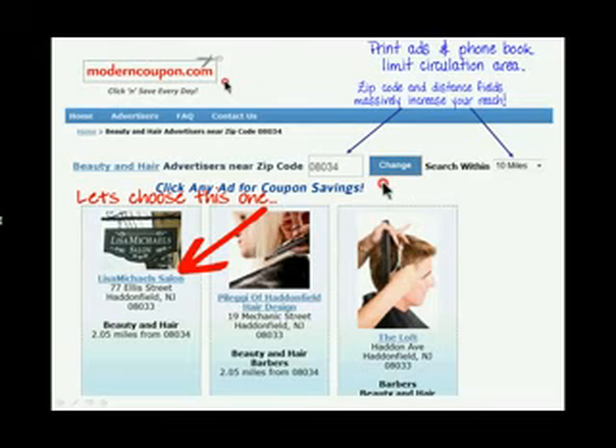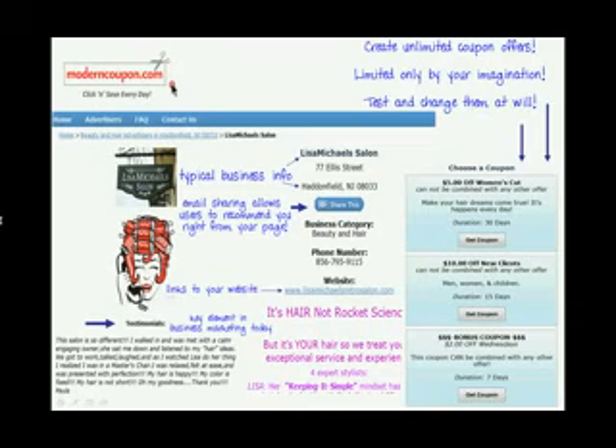Let's choose Lisa Michaels Hair Salon. You can't see the whole page on this screenshot, but notice there are spots for two pictures, reviews and testimonials, full business description, unlimited coupon offers, a link to their main website, and even an email link where users can shoot a message to anyone on their address book to share the information on your page.